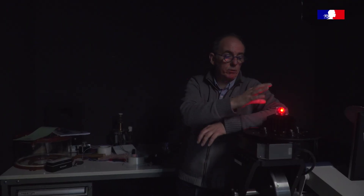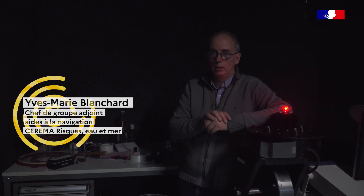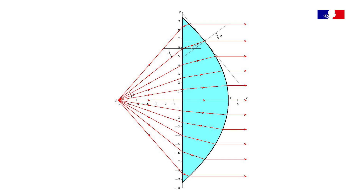On produit l'énergie lumineuse par une lampe. Ici, on a une lampe à LED qui est rouge. Et on va essayer de la concentrer dans une direction pour porter le plus loin possible. Ce qui marche pour concentrer la lumière, c'est d'utiliser des lentilles.